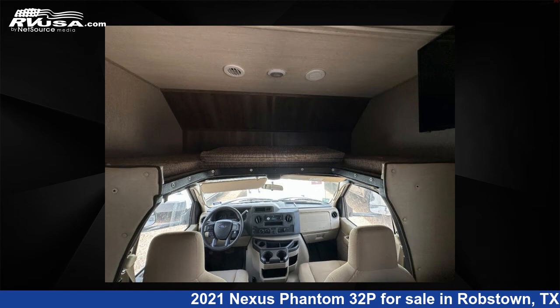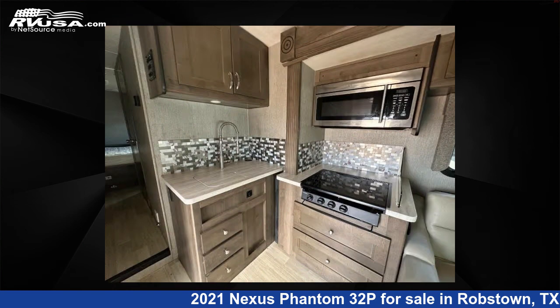For more information and pricing on this unit, and to see all units available for sale by Optimum RV, Corpus Christi, visit rvusa.com.